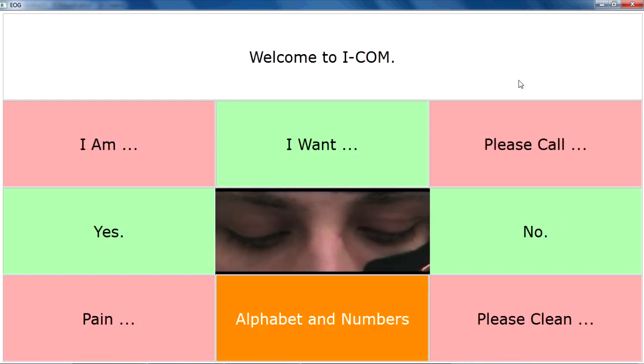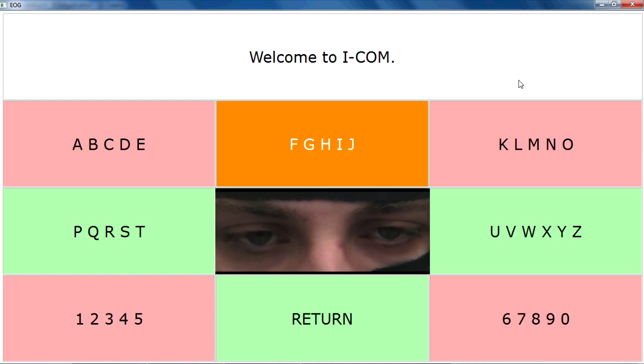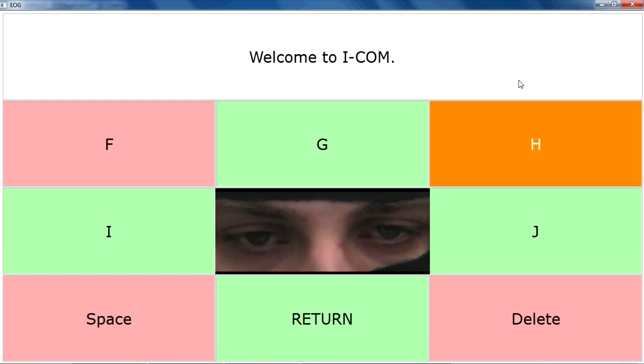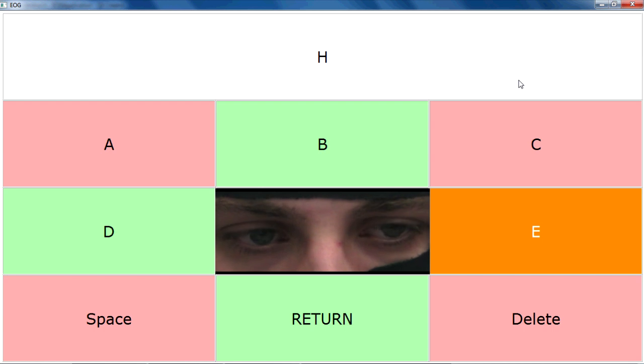In case the patient wants to convey a message to the doctor that's not one of the standard options in the user interface, they can spell out what they'd like to say using the alphabet and numbers menu. Here, our subject Joachim is spelling out the word hello. You can see he simply needs to look in a certain direction to choose the letters that he wants.